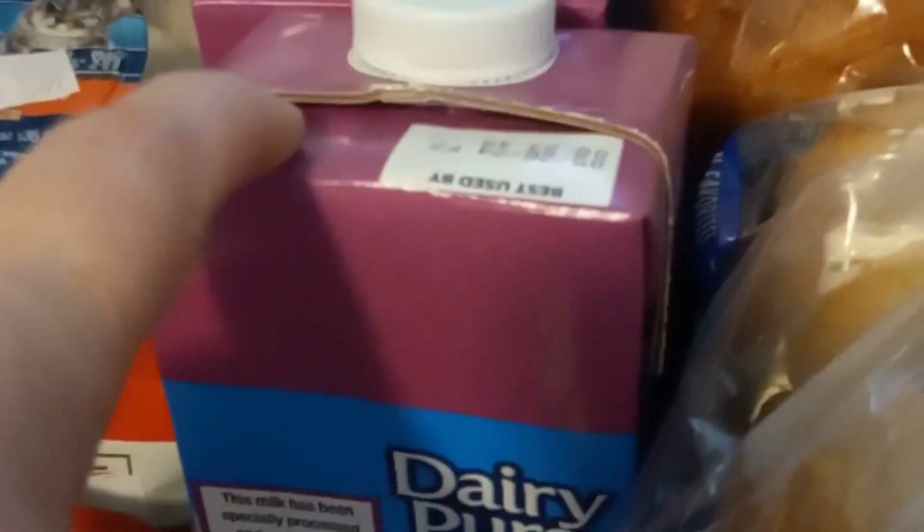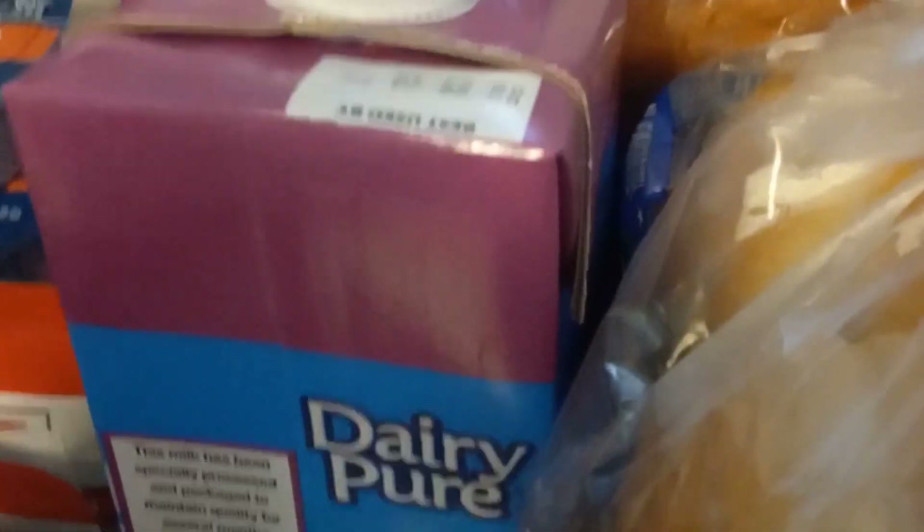We've got oatmeal raisin cookies, grape jelly, and what I think is Trader Joe's peanut butter — I've never shopped at Trader Joe's but I think that's theirs. We have a thing of spaghetti noodles, a dozen eggs, cinnamon sugar, garlic powder, and three quarts of ultra high temperature milk that can sit out until you open it.